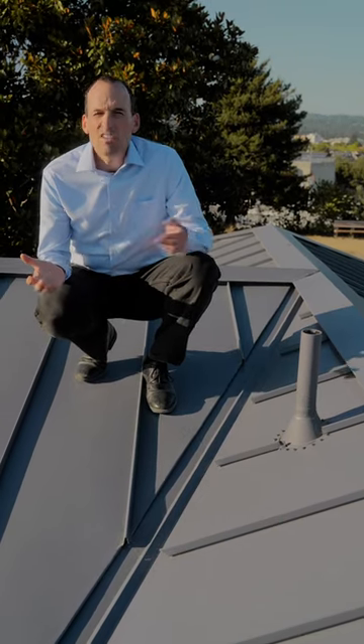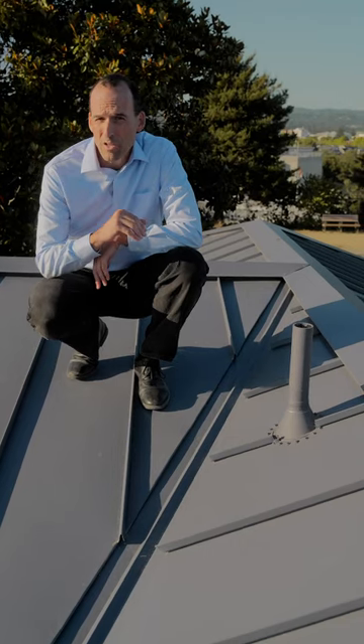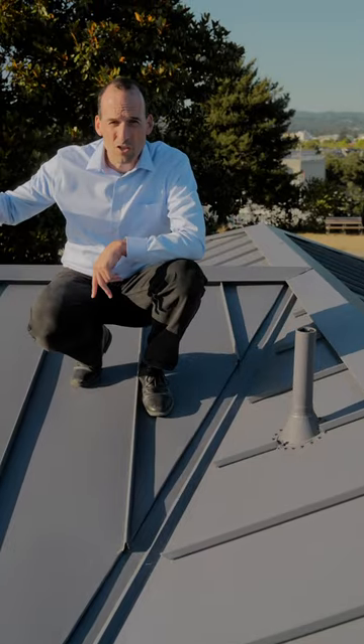Want to know if your contractor is paying attention? Look at the roof. This house — 1,000 square feet, one bedroom, and a kitchen — has two penetrations: one for the bathroom and one for the kitchen on the other side.